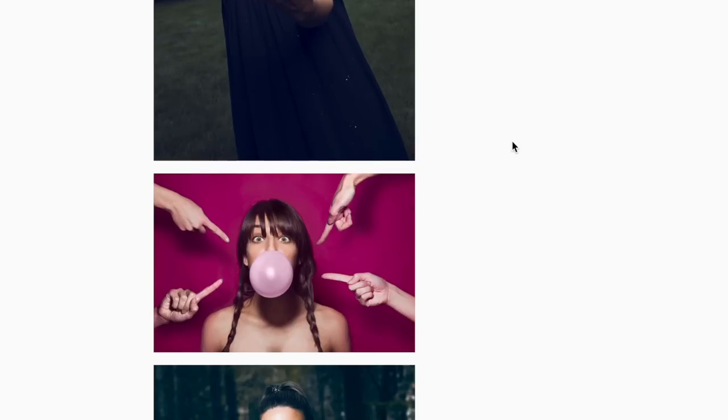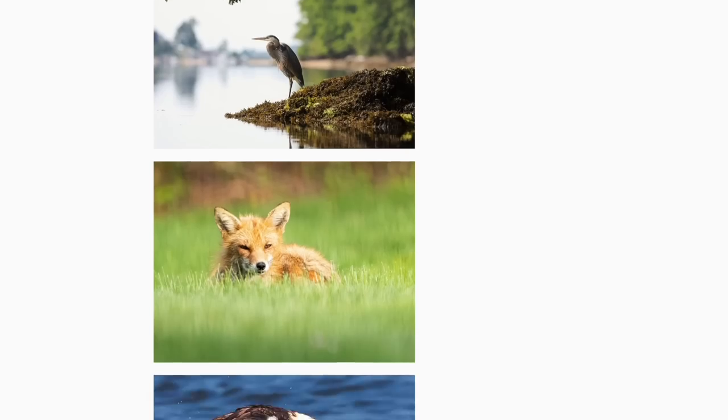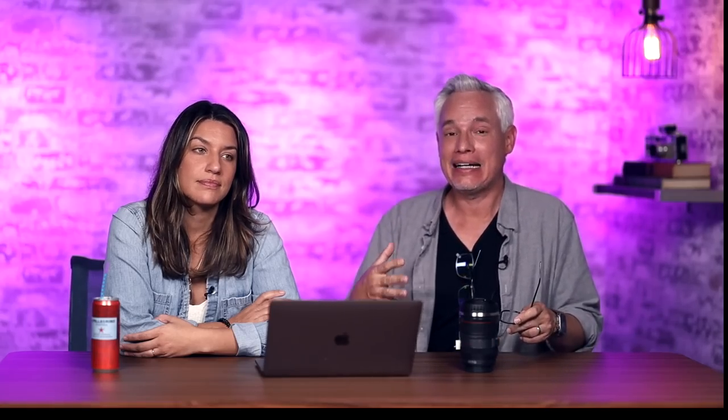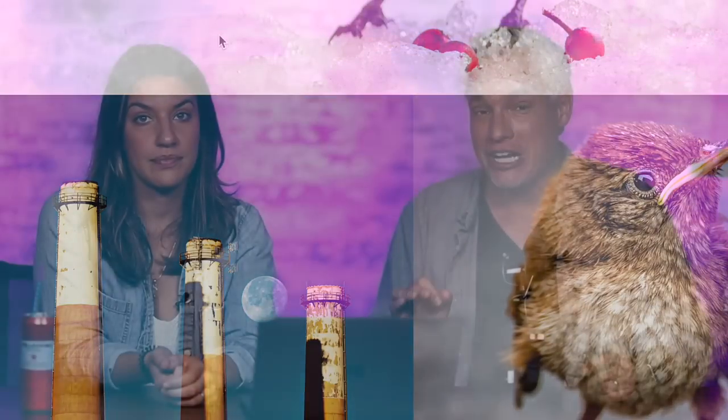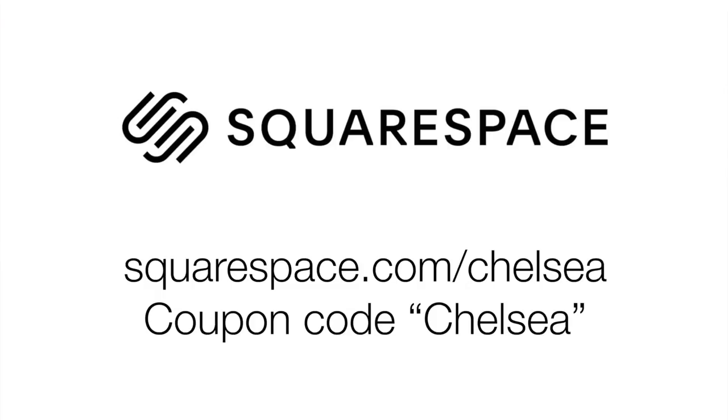First, I want to thank our sponsor Squarespace. Squarespace makes amazing websites incredibly easy. Get your own private domain like northropephotography.com. Find something perfect for your work — stills, videos, personal projects. Start at squarespace.com. They give you a trial with no credit card required, completely free, and coupon code CHELSEA gets you 10% off.